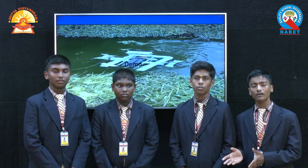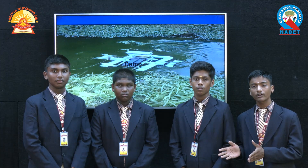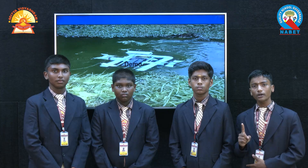We can use this rover to harvest spirulina from spirulina farming. We can also clean the river using this rover. We have one product but three solutions.